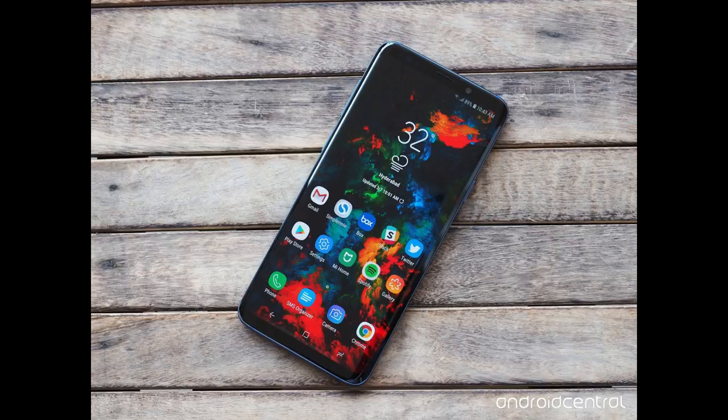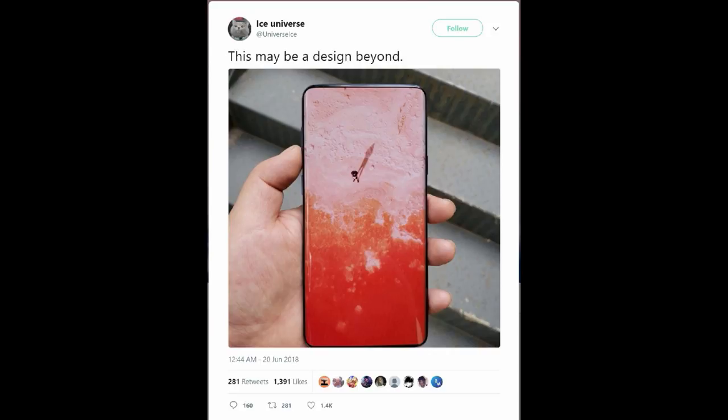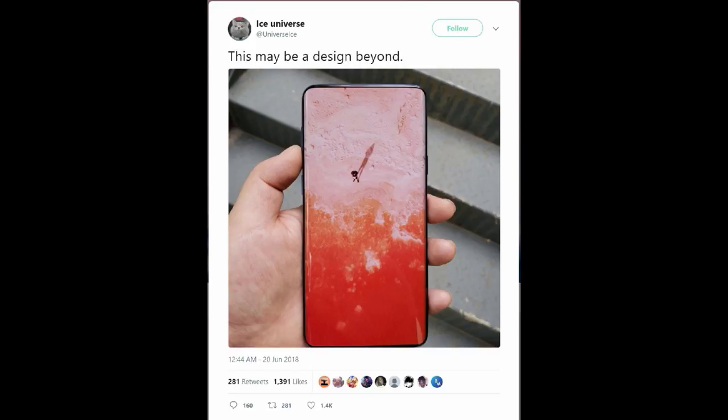Particularly given that Samsung's S10 has been rumored to be an all-screen and bezel-less device, it makes sense that the best place to utilize this kind of technology would, in fact, be on the screen itself — and who knows, it may even eliminate having to use a screen protector at all.